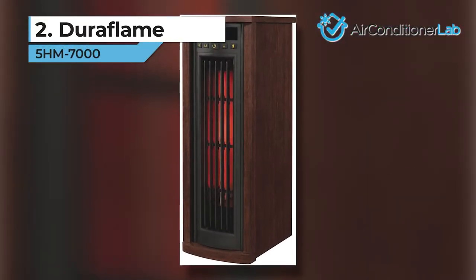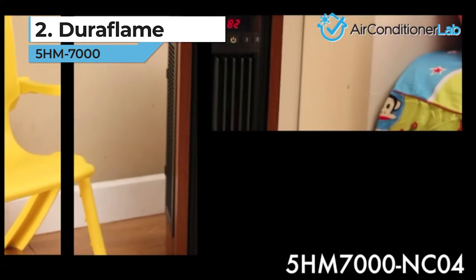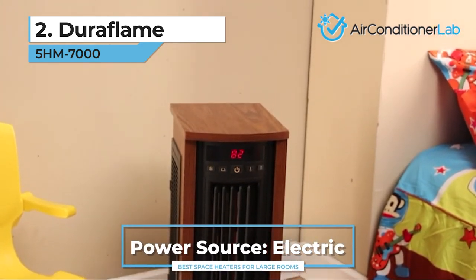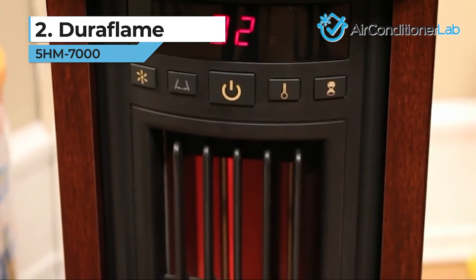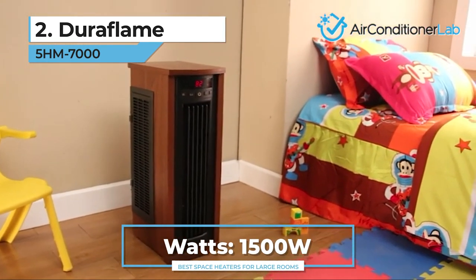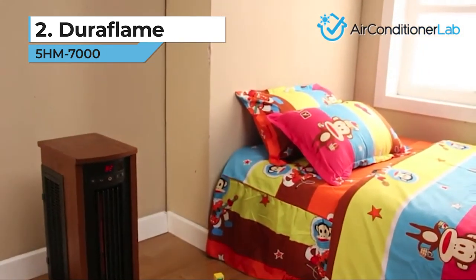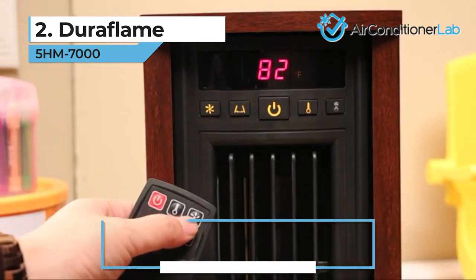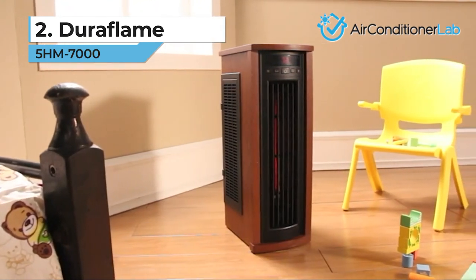Today's runner-up is the Duraflame 5-HM-7000, a portable electric tower heater. With its oak cabinet, this portable heater looks more like a stylish side table than a heater. The cabinet remains stationary while the heater fans oscillate. Infrared heaters are an excellent choice for people who are worried about their skin drying out, as this type of heat source allows the room to maintain its natural humidity levels. Even though this Duraflame model is rated for up to 1000 square feet, we think it's best for 500 square feet for maximum output.